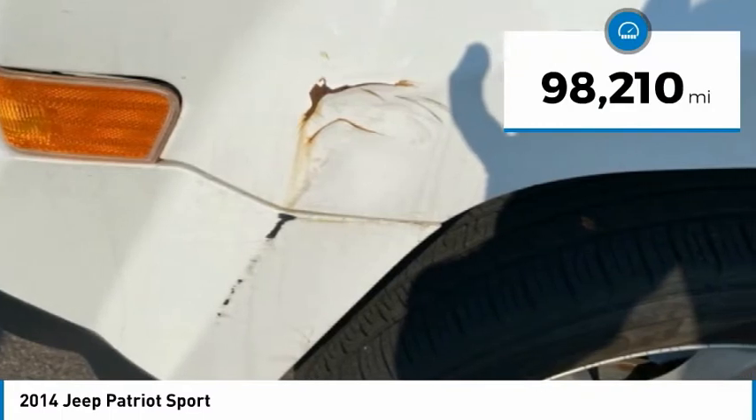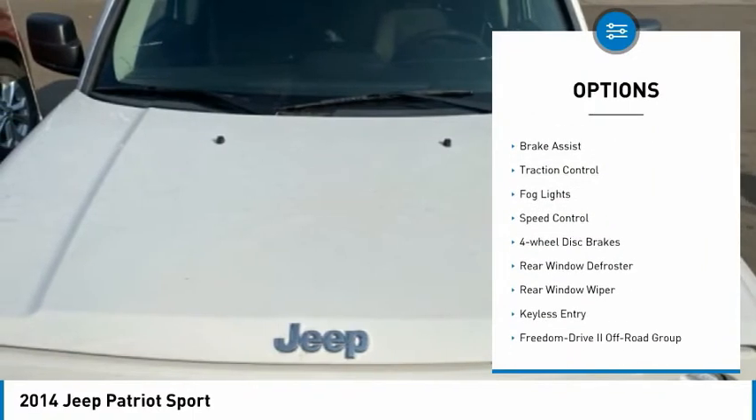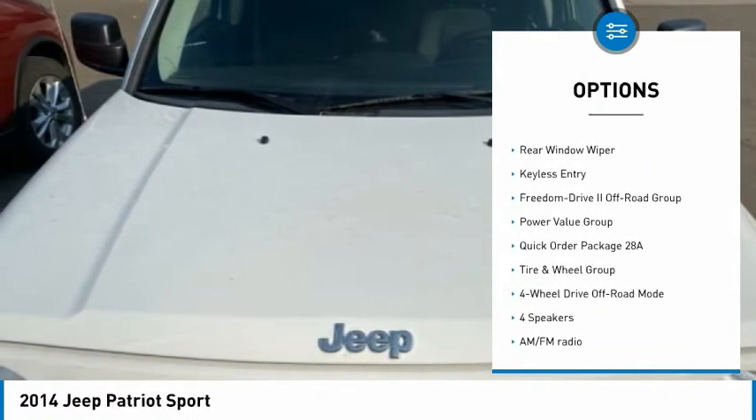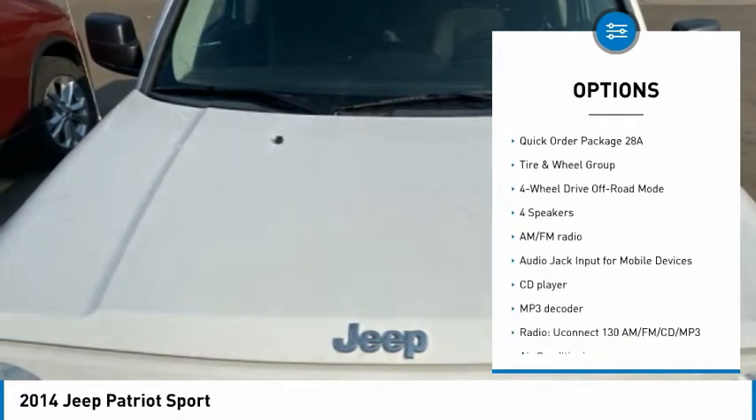Here are some of this vehicle's great options: Hill Descent Control, Electronic Stability Control, Brake Assist, Traction Control, Fog Lights, Speed Control, and four-wheel disc brakes.